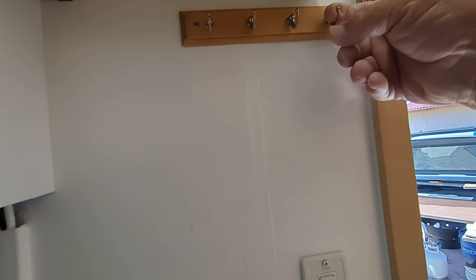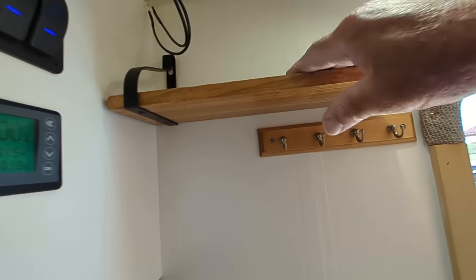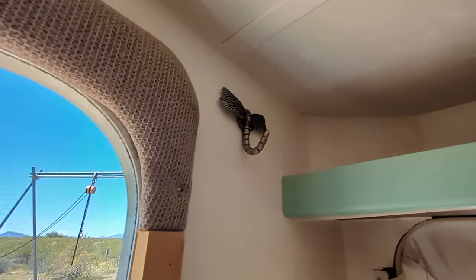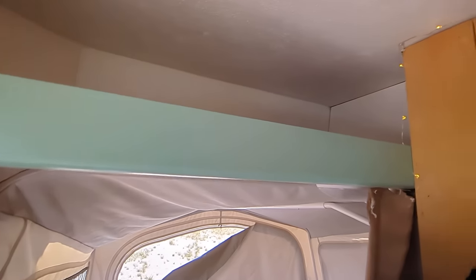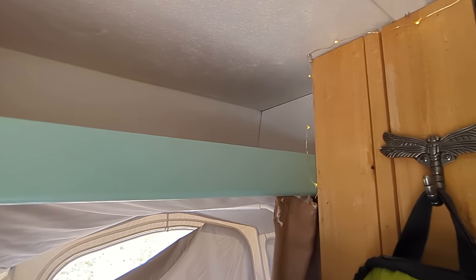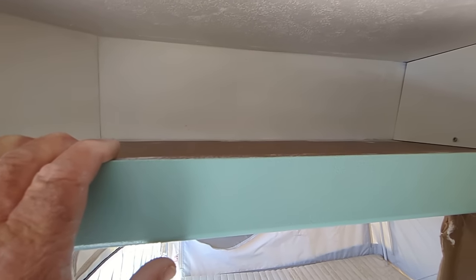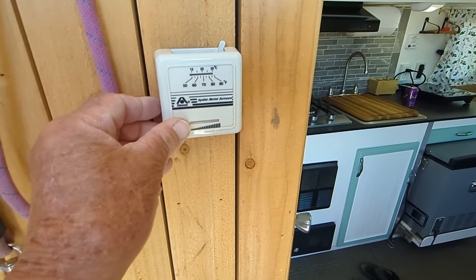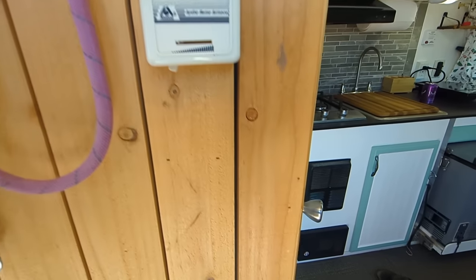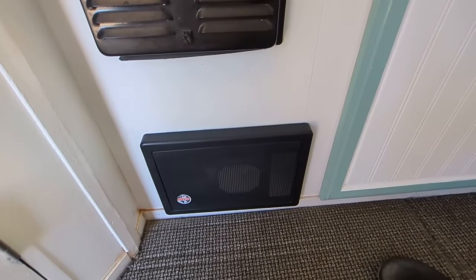This is where I put my car keys when we're out camping. Put my wallet up here. Got another hanging little shelf up here — you can always hide your pistol up here, Sarasota Tim. Here's the controller for the heater — furnace. There's the furnace. There's the controller down there for all electrical.